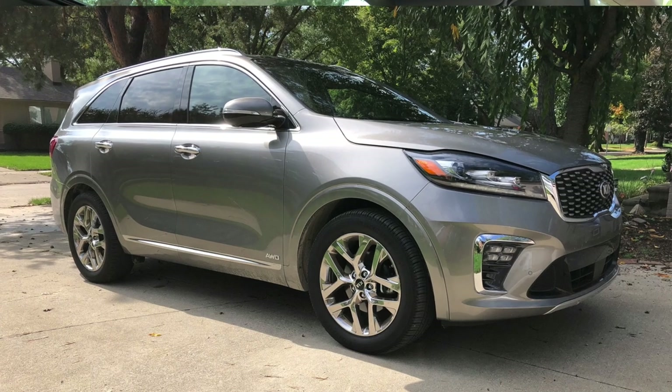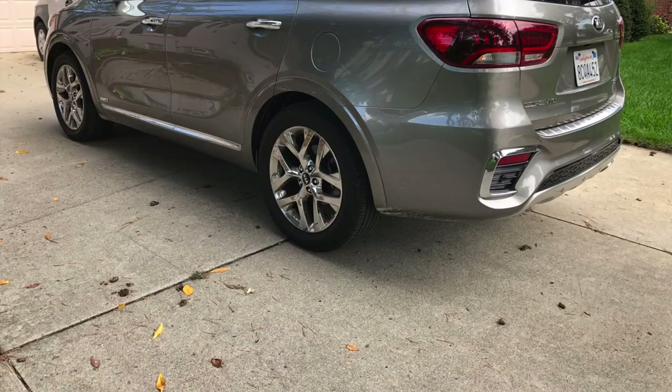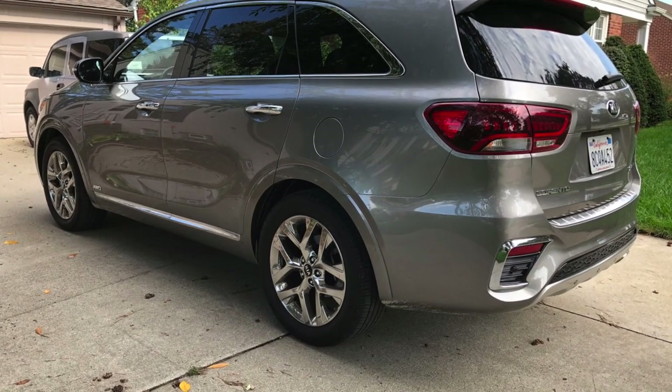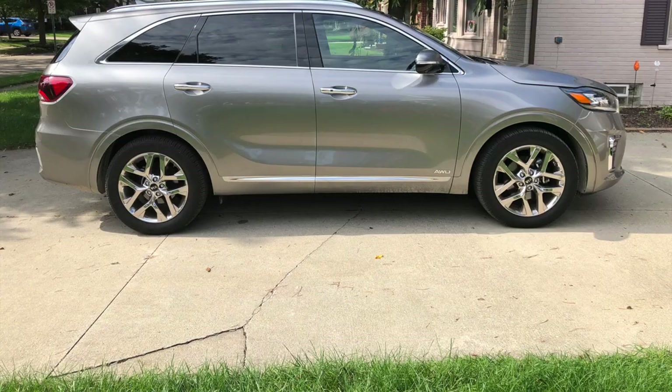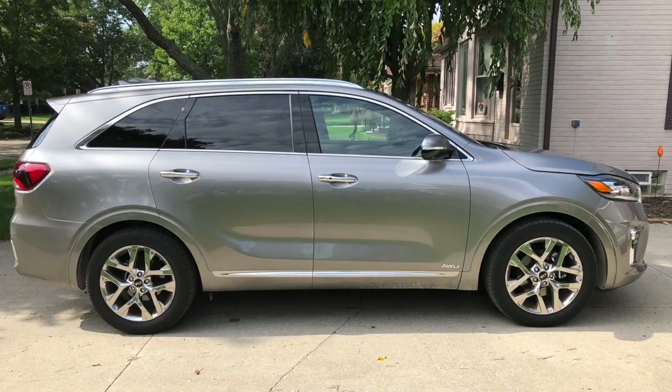We've had about a week with this car and put close to 1,000 miles on it. We had a 600-mile roundtrip out to Illinois for an event and came back with it. So we've got plenty of miles in town, plenty of miles on the highway, and we've come to some pretty solid conclusions for the most part.